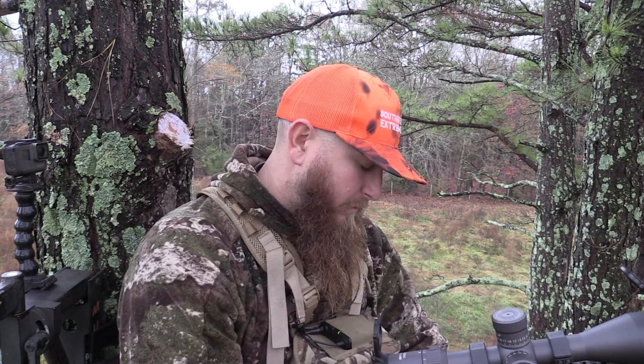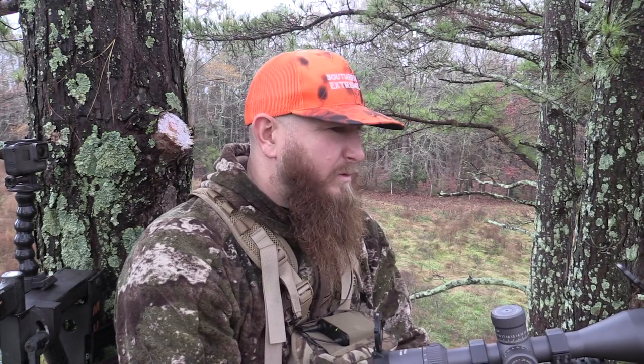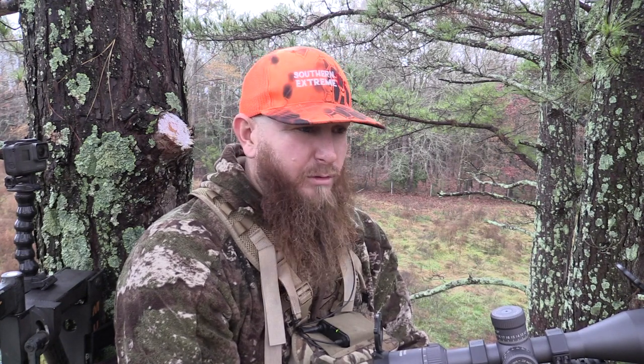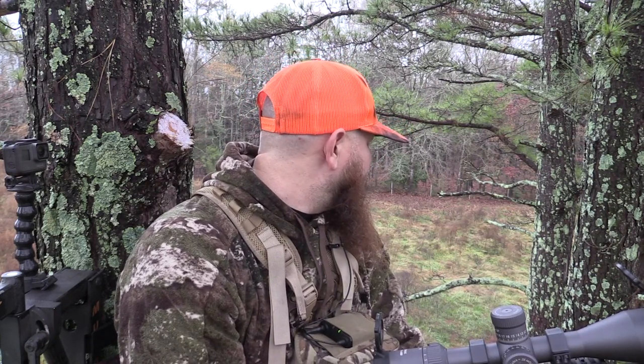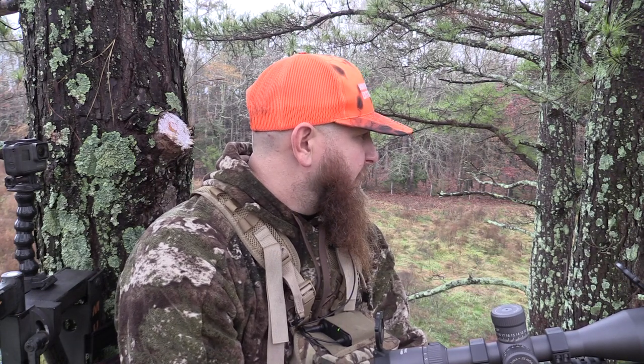Like I said, it's about 3:40 right now. We've probably got about two hours of good daylight before this field gets kind of hard to see in at nighttime because of how thick everything is. But we're going to see if we can get her done, guys.